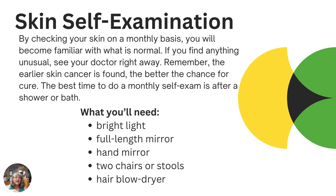The best time to do your monthly exam is after a shower or bath. You'll want a bright light, a full-length mirror — because you need to see all of you — and remember that several types of skin cancer don't just appear on the parts exposed to the sun. You'll also need a hand mirror, two chairs or stools, and a blow dryer so you can check everywhere. This may be uncomfortable for some people, but the idea is to do examinations that will help identify things before they become a problem.